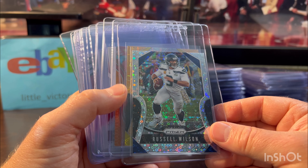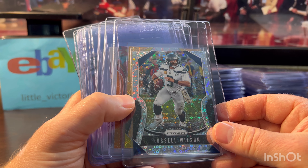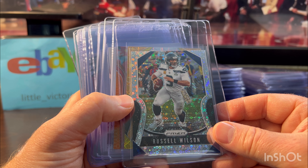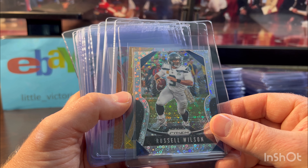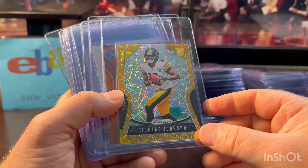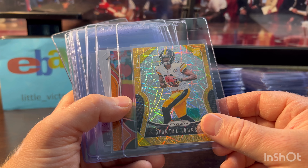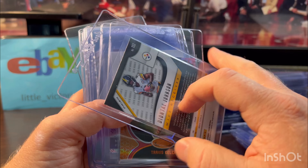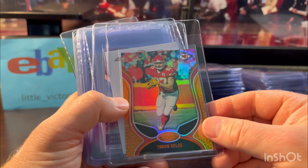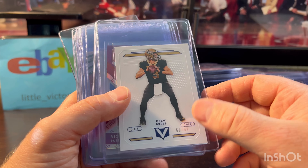Russell Wilson — I actually think he has a bounce-back season with the new coach. I think they'll reign him in, apply pressure. He'll play pretty well, and he's a Hall of Famer no matter what he does from here on out. Deontay Johnson — probably not the smartest play, but I imagine it would sell for around $40 to $50 as a 10. Looked good. More Travis Kelce numbered out of 199, looked clean — you guys know why I'm grading him.